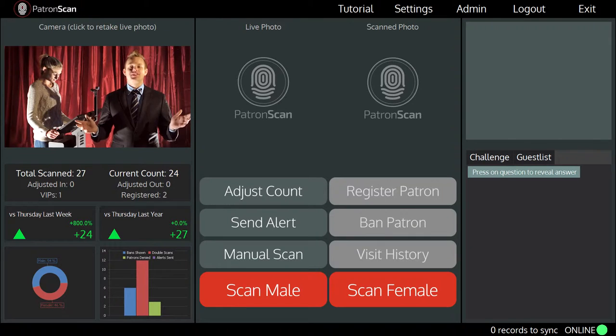Hi, Tristan here from PatronScan, the ID scanning company. Right now I'm going to show you the real-time notifications you will receive when your venue is using PatronScan. I'm going to start up the ID scanner and take over the top left of the screen. This is the scanning screen. This spot here displays a live feed from the high-definition camera. You will use this to capture a live image of every patron that enters your venue.